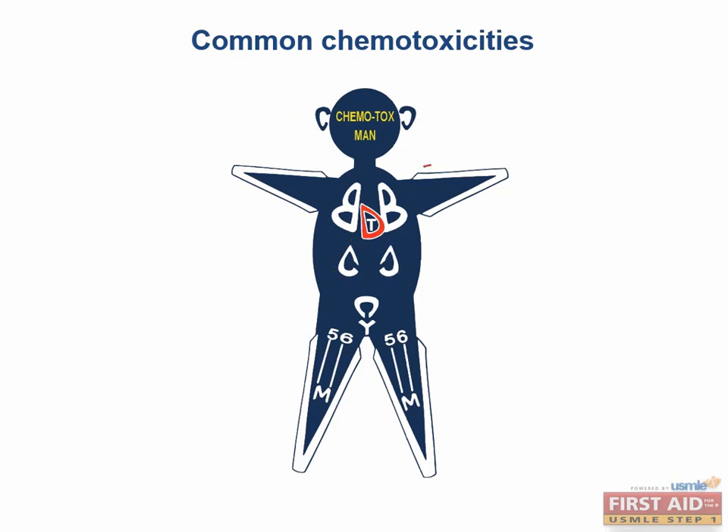All the extremities are shaped like V's, representing vincristine, which causes peripheral neuropathy with paresthesias. The lungs are two large B's, denoting pulmonary fibrosis caused by bleomycin as well as busulfan.